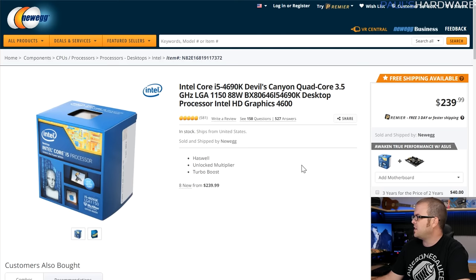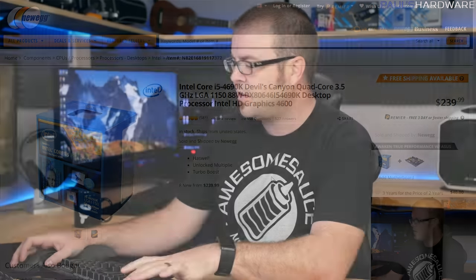Look at the 4690K — this is Devil's Canyon, Haswell Refresh, still selling for $240 on Newegg. Not a very good deal when you compare it to a 6600K or 7600K available now. But it still has some chops. We also found out in the thread that he's running 3440x1440, ultra-wide at high resolution.